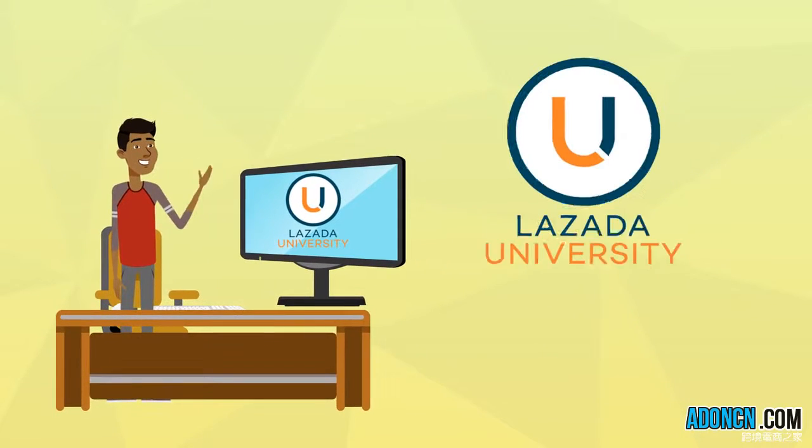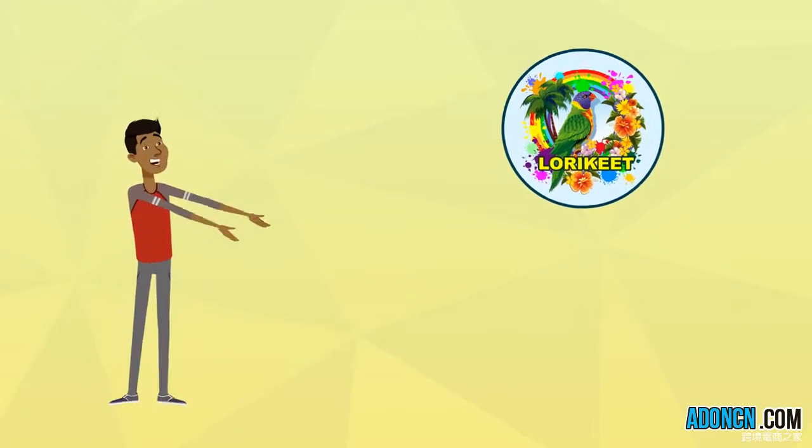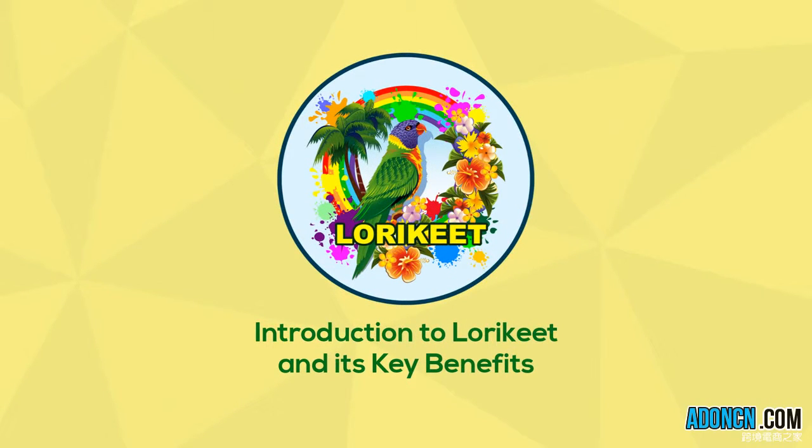Hi! Welcome to Lazada University. In this video, we will talk about Lorikeet and how it will help make your products stand out among similar items in the platform.